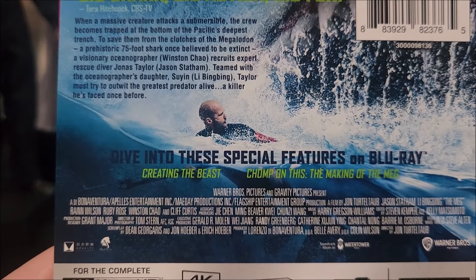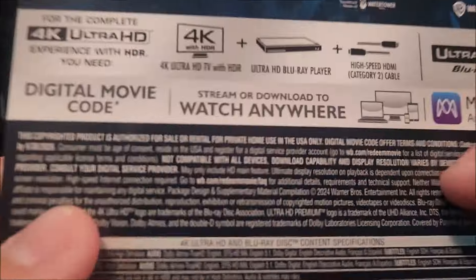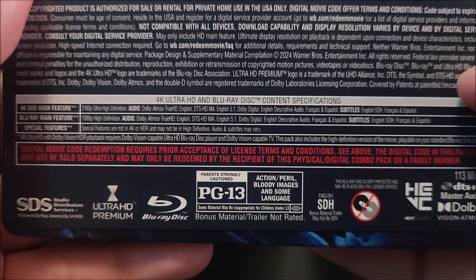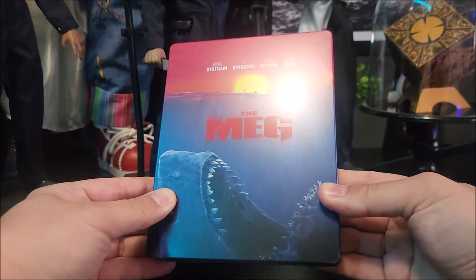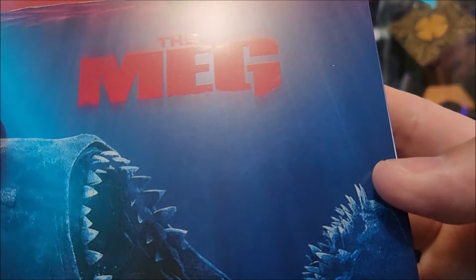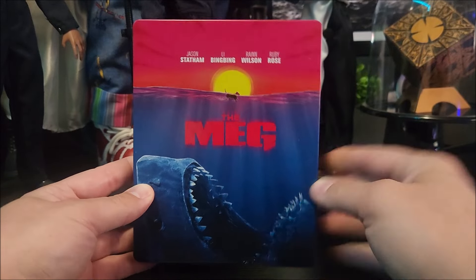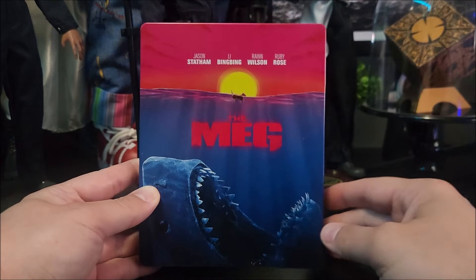You do have some special features — Creating the Beast, and the making of The Meg. Down here you have your specifications. Here is the full back of the J-card. I do like this artwork a lot. You almost get a matte finish here with that spot-glossed title right there in red. I like the retro vibe here. You got the cast up there at the top — I don't know if I like that; maybe they could have just kept that off.